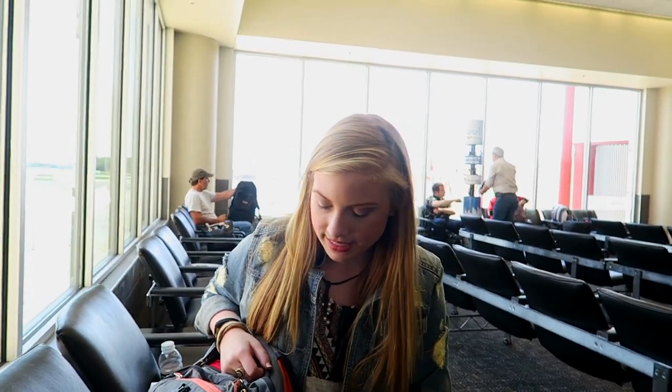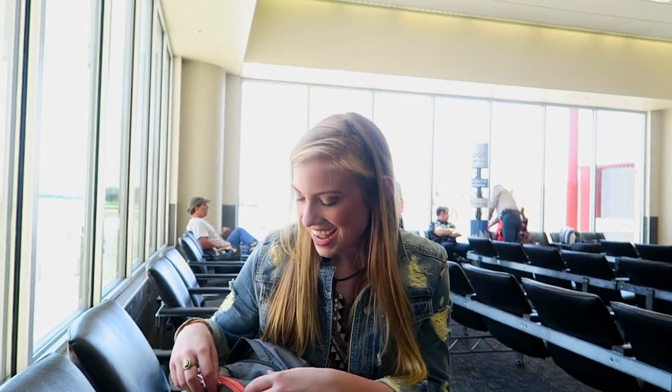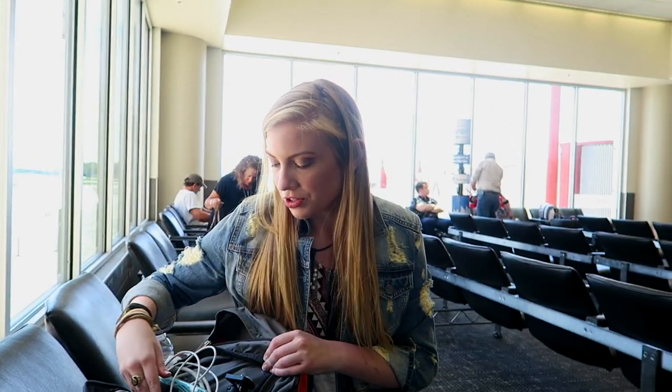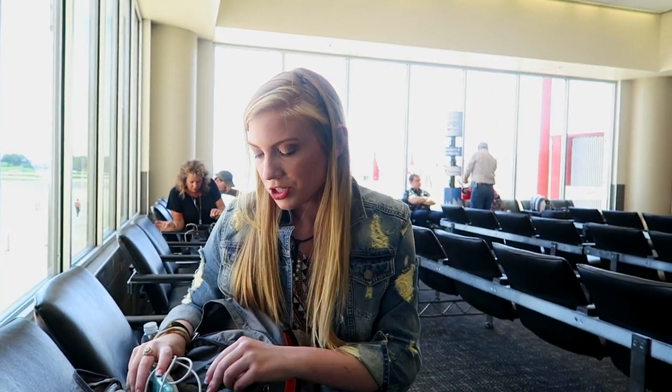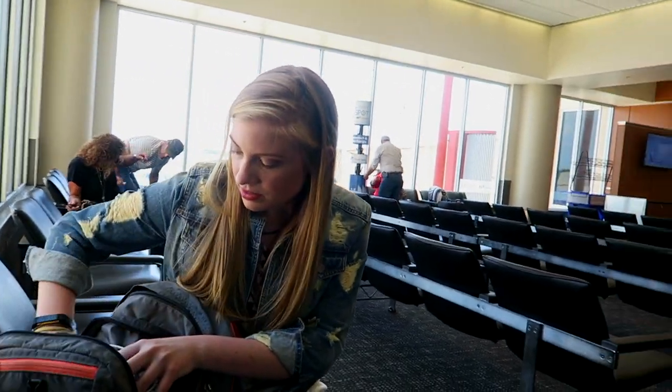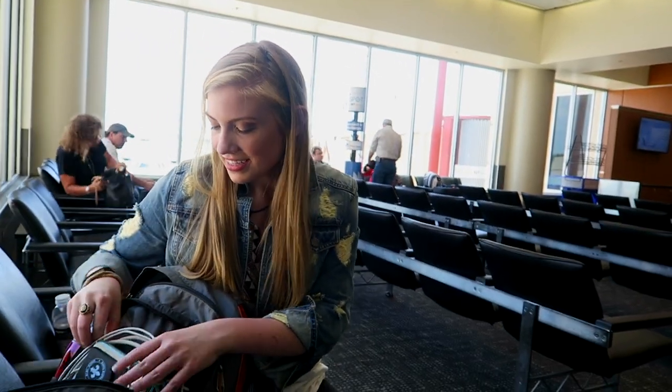In my backpack I have a water bottle, which is empty but for the trip. And then this is my sunglasses case with a pair of sunglasses in them. In the front I have a peanut butter sandwich for later. In this zipper I just have an extra phone case, a bunch of chargers, a little tripod, and another glasses case.